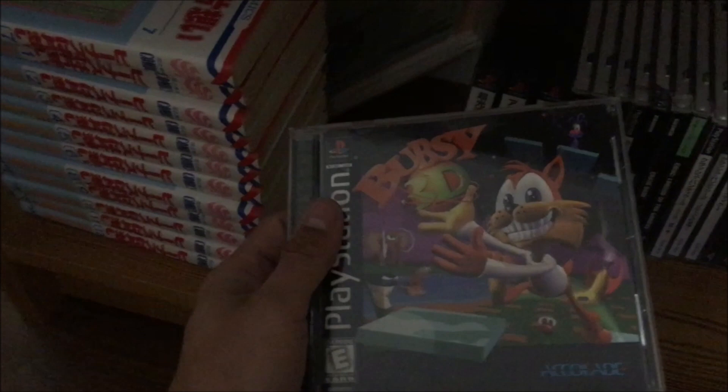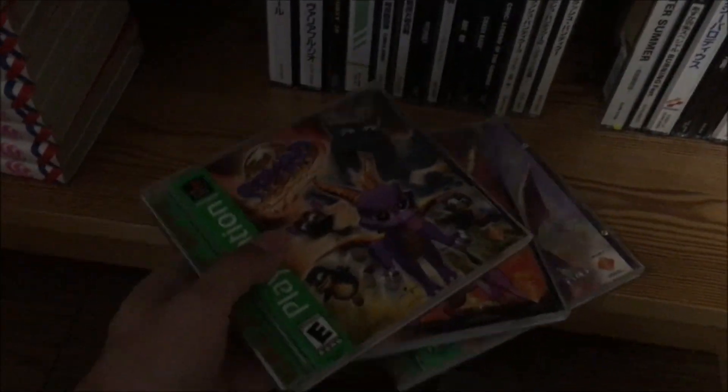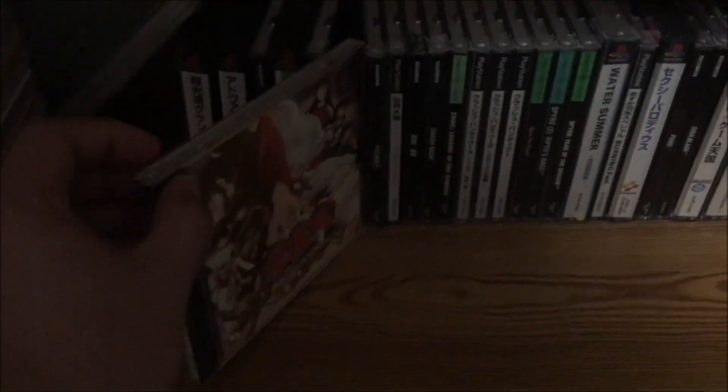PS1 games — noteworthy ones: Bubsy 3D, of course. Spyro the Dragon Trilogy — childhood right there, amazing games, but it's a dead series now. Crash Bandicoot games — lots of great memories. Inuyasha fighting game — pretty good. My PS1 Master System games: Psychic World, the only anime-related game I could find. Sonic 2, Sonic Chaos, Space Harrier, Afterburner. Game Gear games: Sonic Triple Trouble — the best Sonic game ever made, a big part of my childhood.